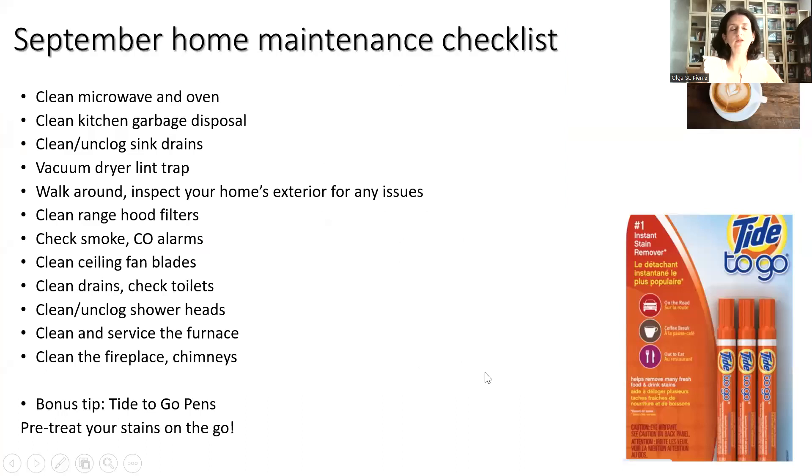The first thing we're going to get started with is our September home maintenance checklist. We're heading into the cooler times of the year, and it's time to get things back on track after the summer months. There are a couple of things we always check for, and things coming up on our quarterly and semi-annual basis: cleaning the microwave and oven, checking our garbage disposal, cleaning and unclogging sink drains, vacuuming the dryer lint trap, and walking around and inspecting our home's interior for any issues.